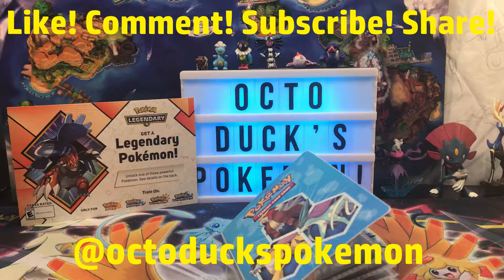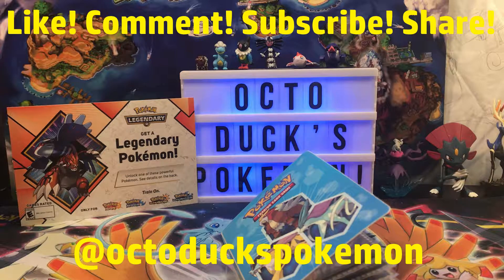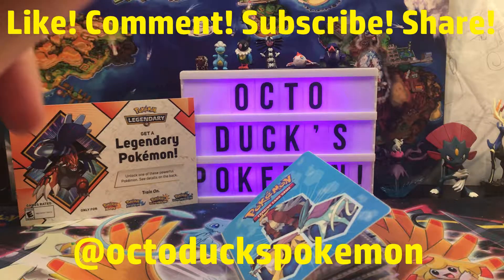Well, that does it for the video today. Everybody in the comments, thank Chris for letting me show his collection — it's a really nice collection, actually. And after this we're gonna do some trading for sure. Remember to like, comment, subscribe, share. Always, always, always do those things — it helps me.